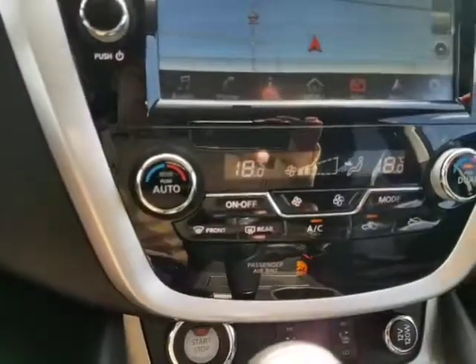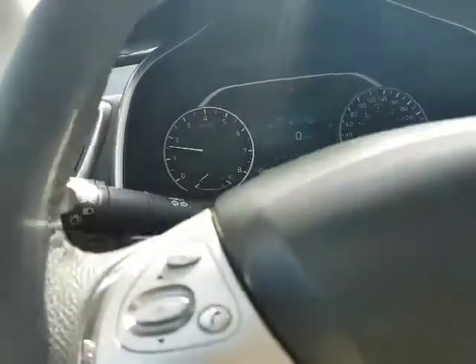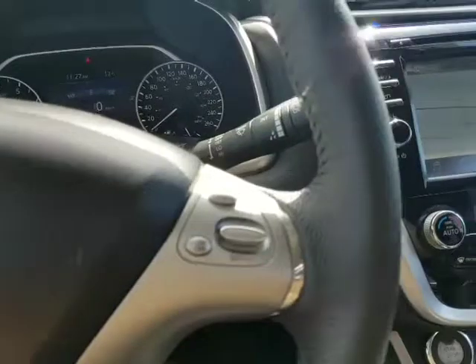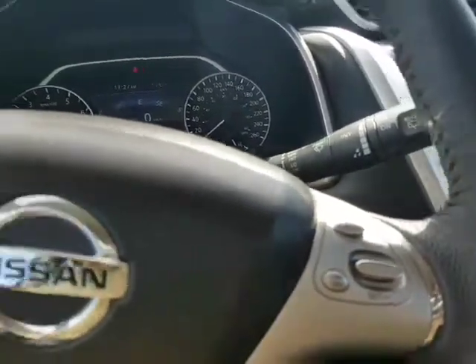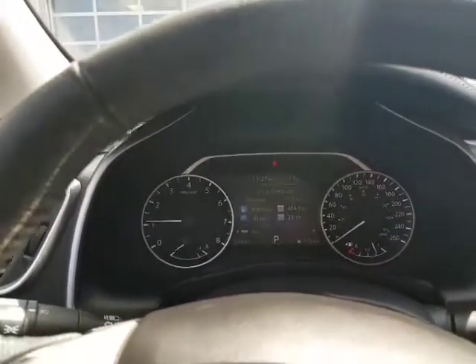You got your climate control here — dual climate control. Heated seats right here. Bluetooth hands-free with streaming audio as well, so you never get a distracted driving ticket and you can stream audio from your phone. Cruise control right here. You can change the sources and information here. As you can see, amazing fuel economy with this vehicle.